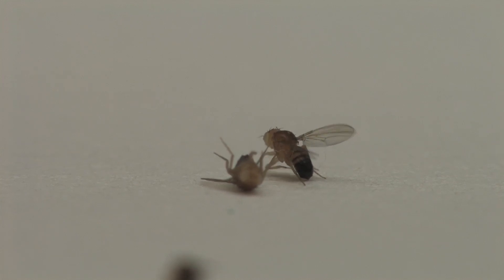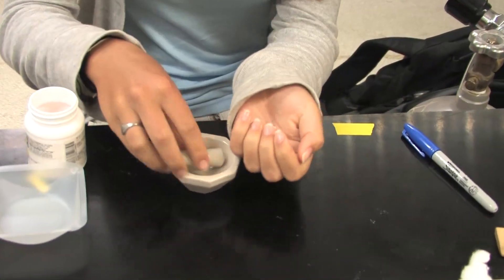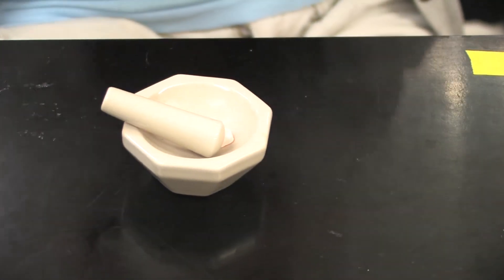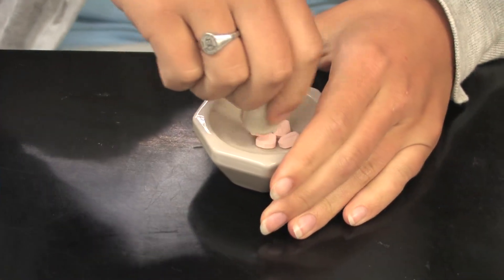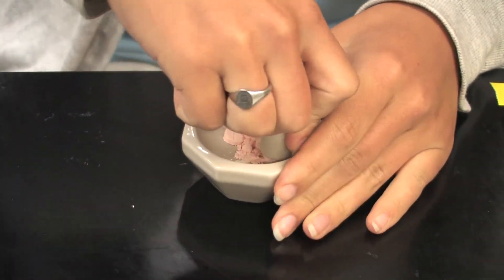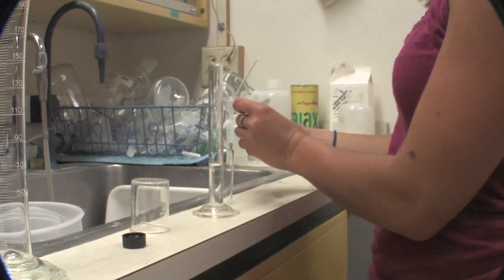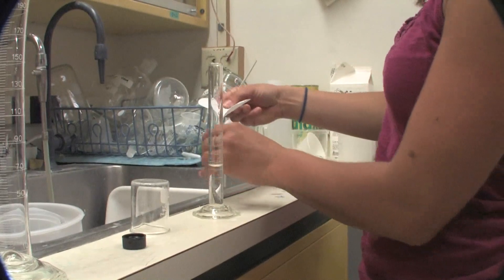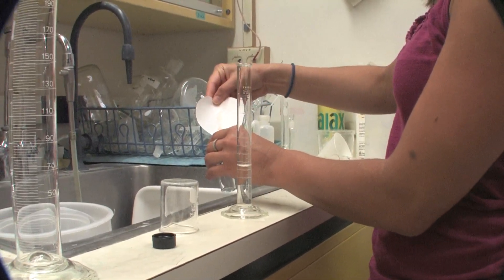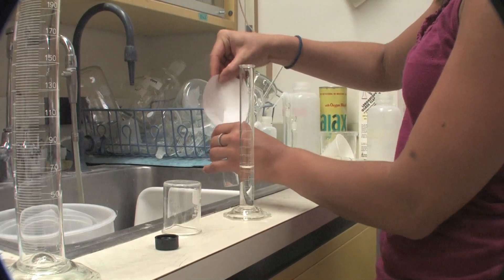We found a way to administer human anti-epileptic drugs to the fruit flies in order to stop their seizures. Right now we're working with a sodium channel blocker. The pills have to be ground into a fine powder because the flies obviously cannot ingest a pill that large. After grinding, they need to be dissolved in whatever medium we can use — not everything dissolves readily in water, so sometimes we experiment with acetone or other liquids.